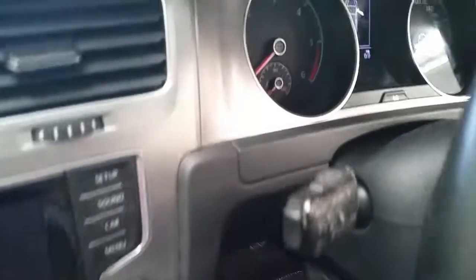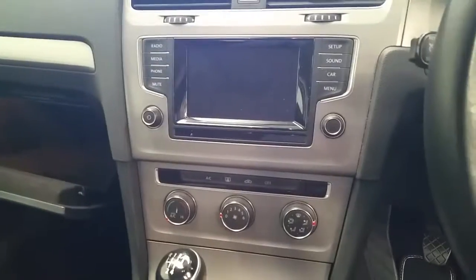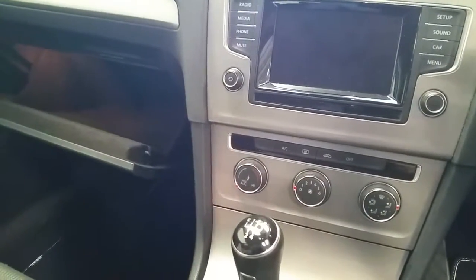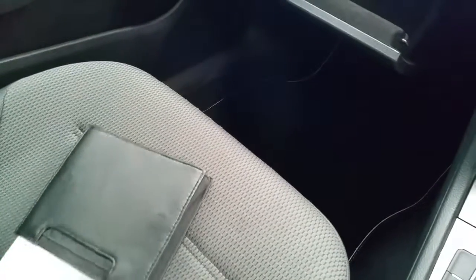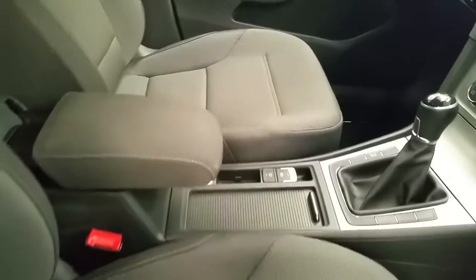This Golf also has cruise control, and as you can see with the service history on this car, we have the first service completed and the dealership will be completing the second service. The car comes fully serviced by Joe Duffy Volkswagen and we have a front center armrest.